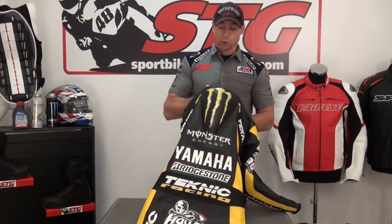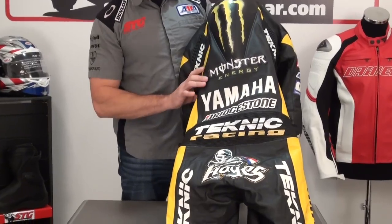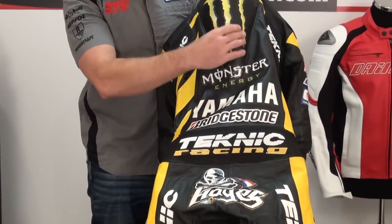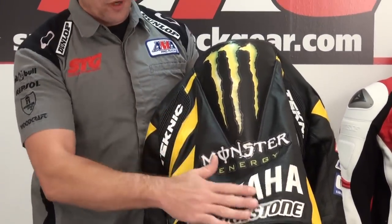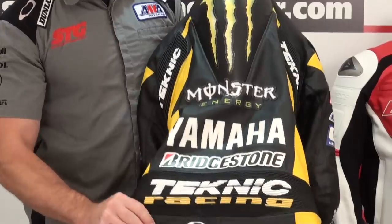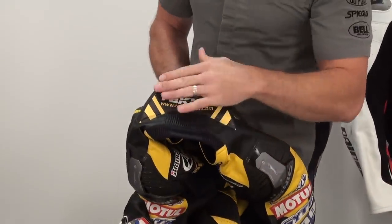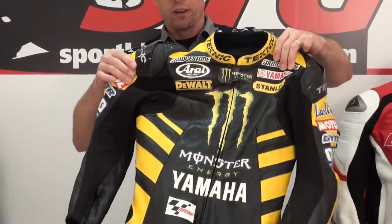Let's take a last look at this, and then we'll show you the stock one and detail some of the comparisons. I love the use of the logos — these are screen printed and stitched over, very thin material used to avoid adding weight to the suit. Got the Hayes logo here. Screen-printed panel here on top of the hump. That's pretty sweet seeing Technique out there on the GP grid with Josh.